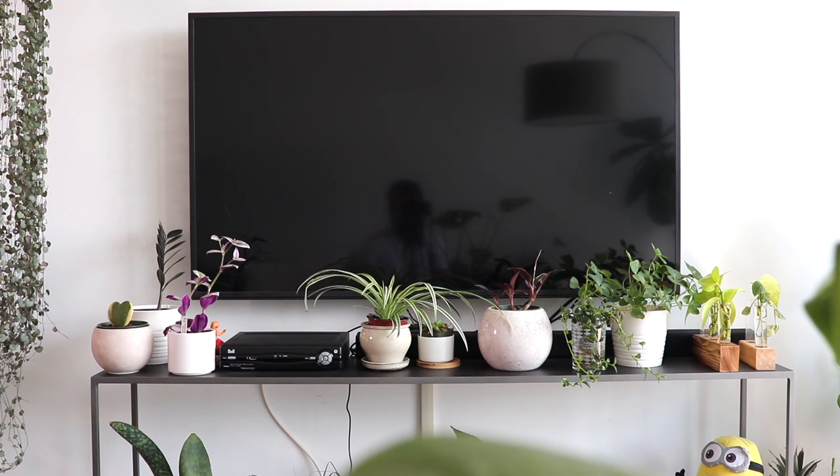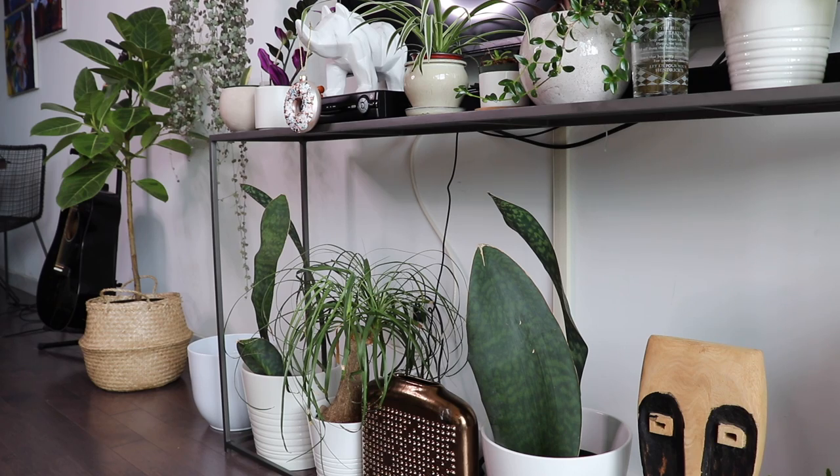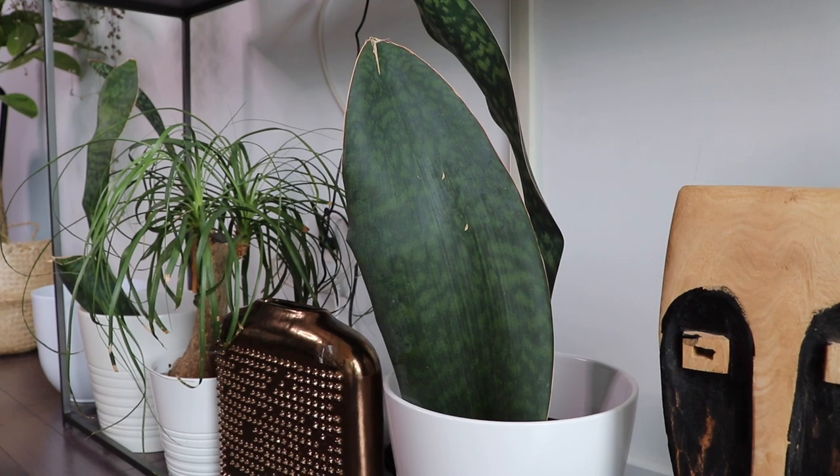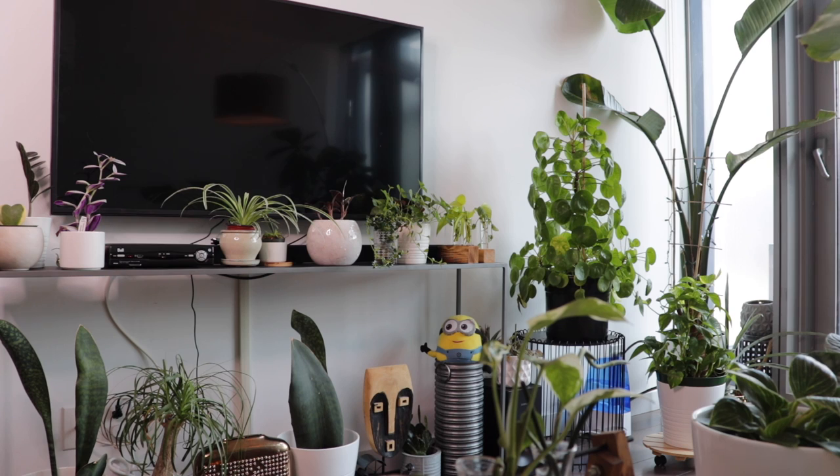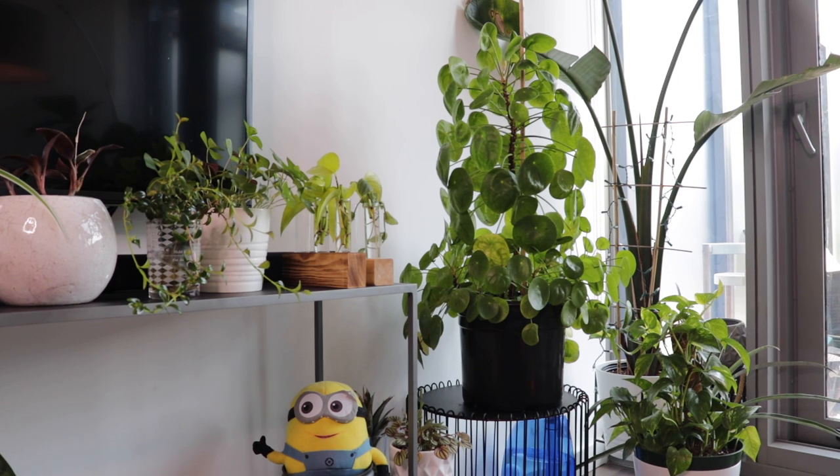Those are all the plants on top of this media console. People have asked me if I move them when I want to watch TV — the truth is I don't, and I hardly watch TV anyway. I probably prefer to look at the plants than the TV. Underneath the console I have larger plants: a Sansevieria whale fin, my ponytail palm, another Sansevieria whale fin, a few home decor pieces, and a little cacti there as well.